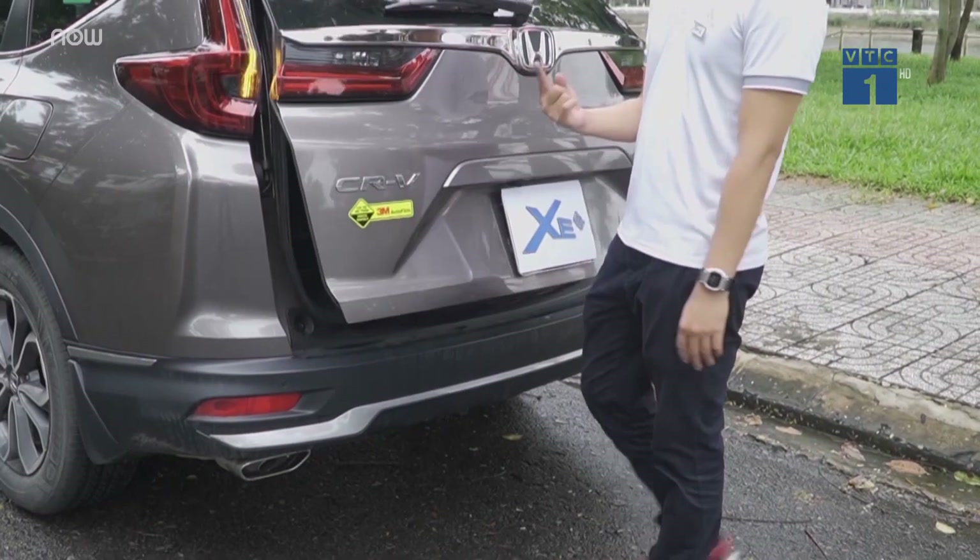Vâng, lúc này tôi đang ở bên trong khoang lái của chiếc Honda CR-V 2020. Nó thay đổi gì nhỉ? Nó có một cái sạc không dây phía bên dưới — một cập nhật tức thời giống như những chiếc xe cao cấp. Tổng thể vẫn có các nút bấm trên mặt vô lăng, cần chuyển số thể thao, đồng hồ với màn hình LED hiển thị tất cả thông tin thông số. Ở trung tâm là màn hình 7 inch hiển thị thông tin giải trí.